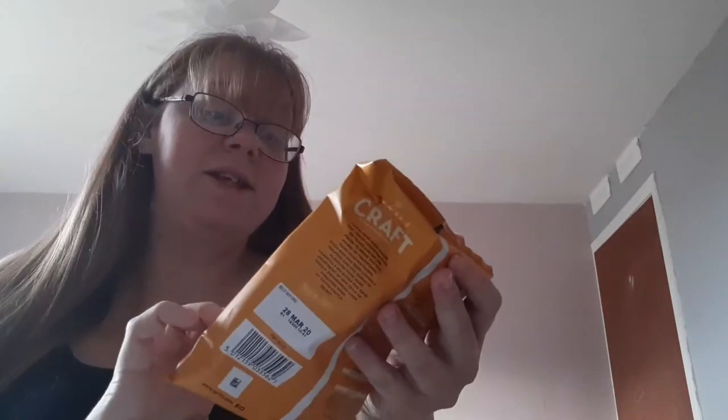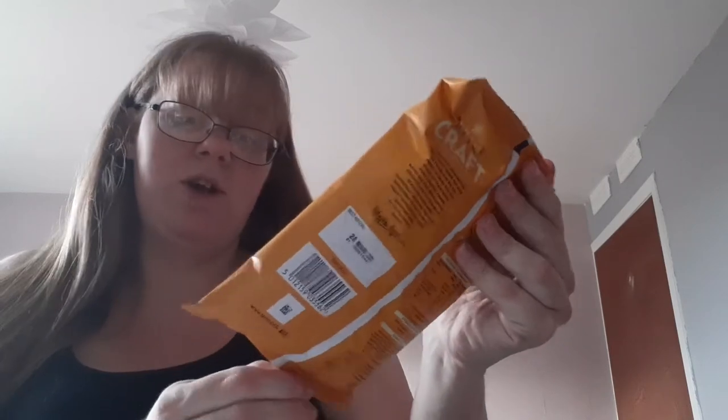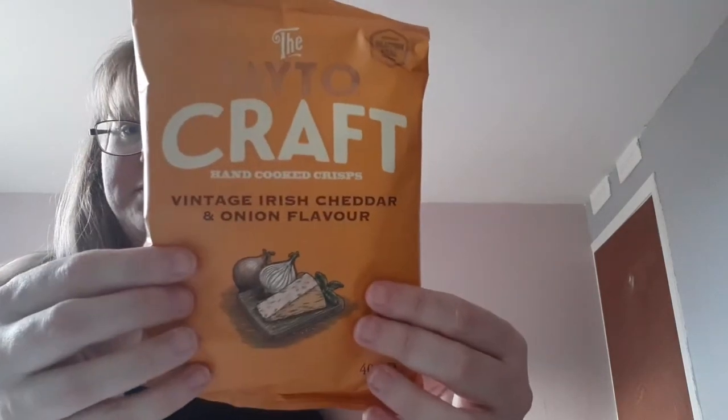So let's get into it. First of all, we have the Kale Craft Hand-Cooked Crisp Vintage Irish Cheddar and Onion flavour. And it says: crunchy Irish potatoes flavoured with zesty vintage cheddar cheese and onion flavour. Seriously addictive.